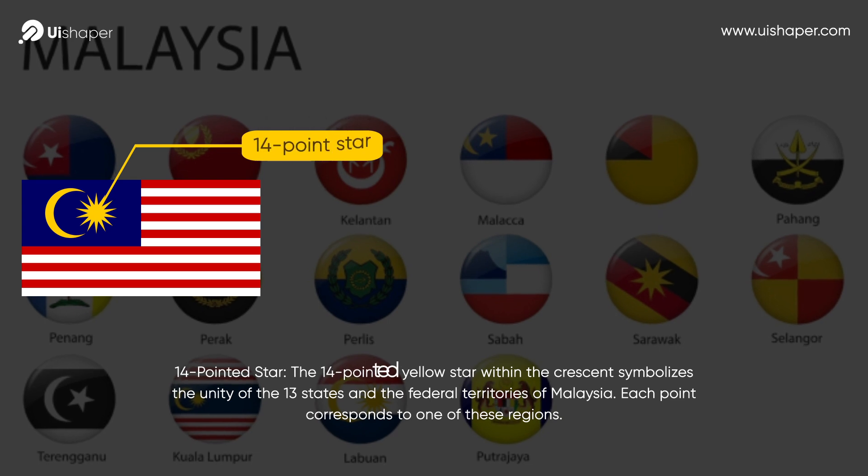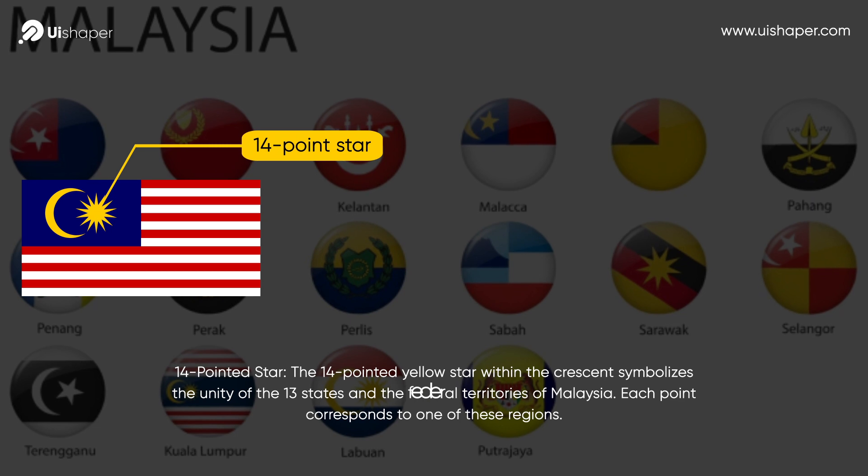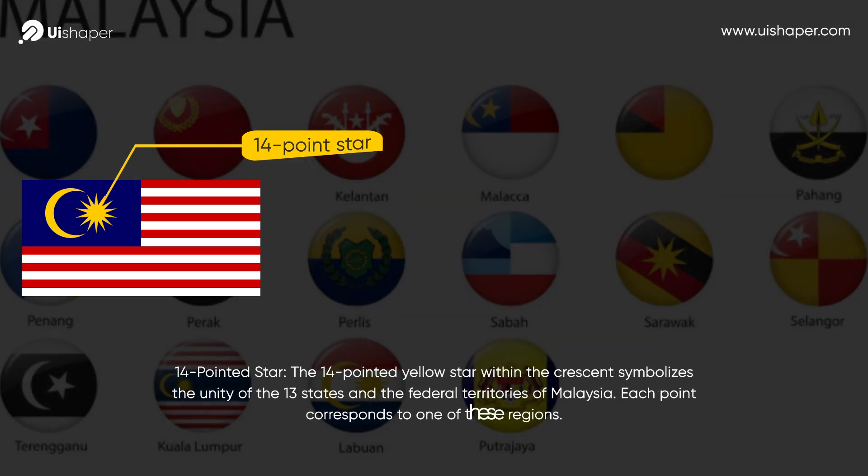14-pointed Star. The 14-pointed yellow star within the crescent symbolizes the unity of the 13 states and the federal territories of Malaysia. Each point corresponds to one of these regions.